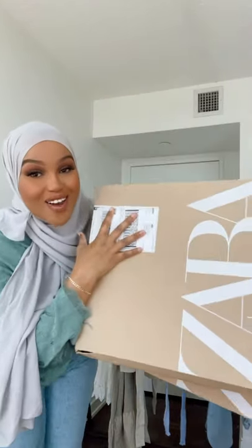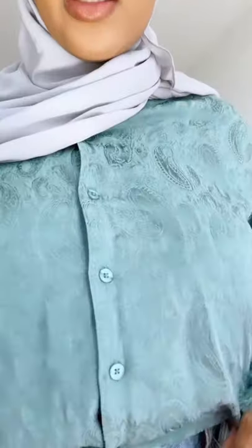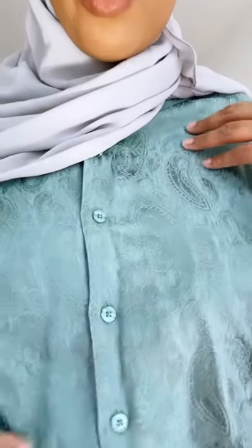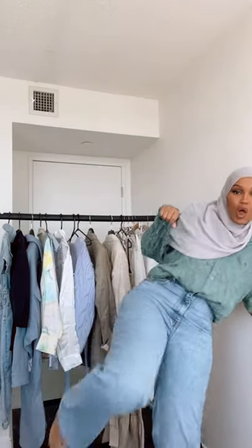Time for a Shein haul! This is the first outfit — I love these jeans, they're super comfortable. This top is giving me 70s vibes, I'm obsessed. Closer up, the detailing has this beautiful embroidery. These are the wide leg jeans and they're so freaking long.